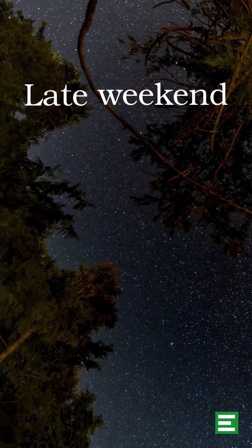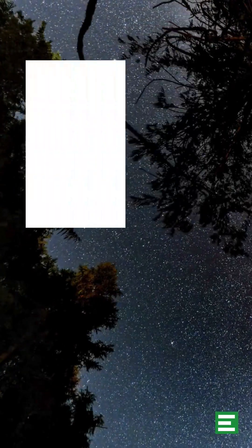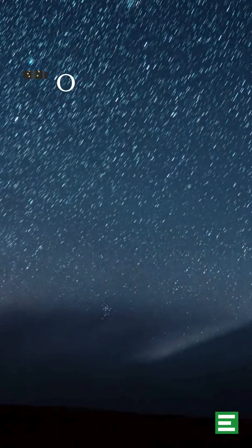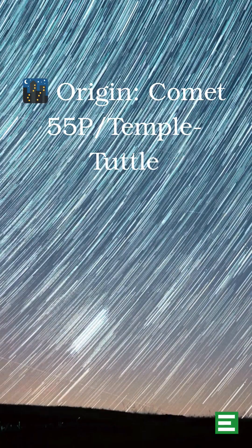The Leonids peak late this weekend — that is 16th November — into early Monday morning, that is 17th November. The best viewing window? After midnight until dawn. The Leonids come from debris left by the comet 55P, or Temple-Tuttle.